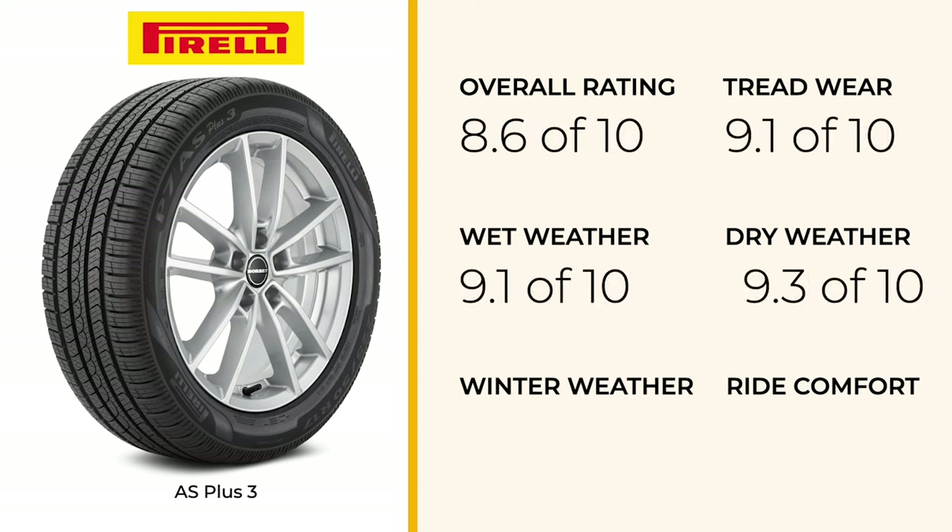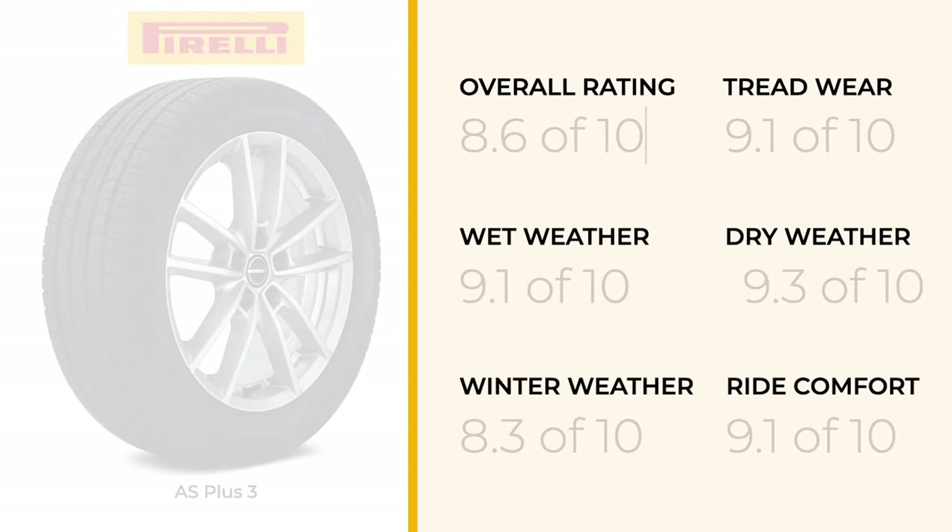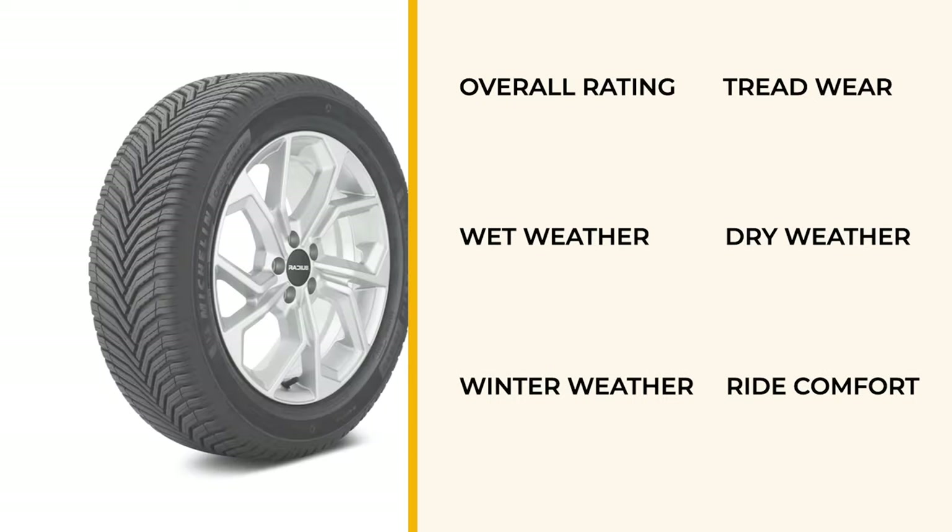The Pirelli P7 Cinturato All Season Plus 3 shines with its balanced wet and dry performance and good light snow traction. It combines a comfortable ride with durable treadwear, offering a well-rounded all-season tire.